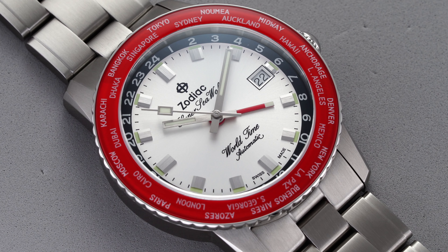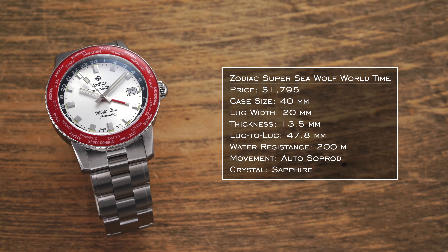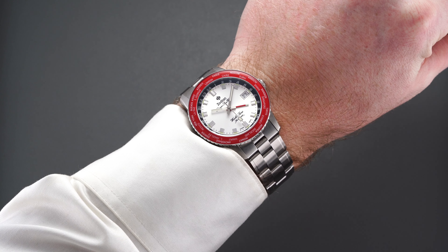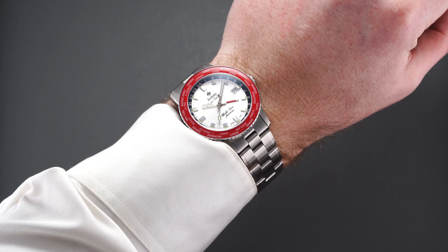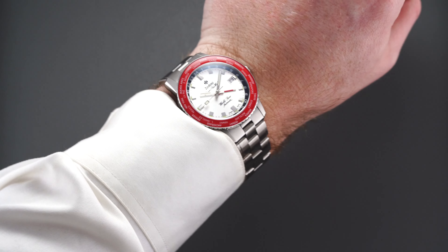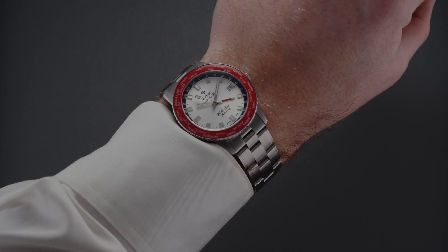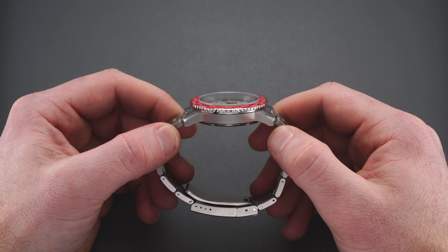Starting with the dimensions, we have a case size of 40 millimeters measured from the bezel edge; the central case is 39 millimeters. Thickness is 13.5 millimeters and lug-to-lug is just south of 48 millimeters at 47.8 millimeters. This one wears pretty true to size, if not slightly smaller, closer to a 39.5mm case. The bezel oversteps the outer boundary of the case, so the presence feels less on the wrist than it looks optically. Of that 13.5mm thickness, at least about half a millimeter comes from the domed sapphire crystal, and the watch still manages 200 meters of water resistance.